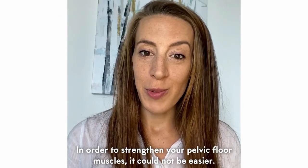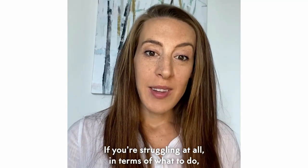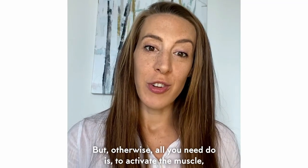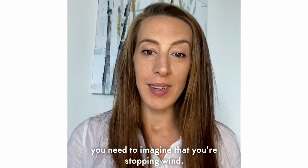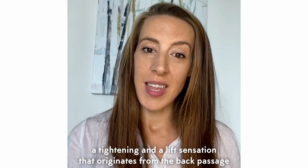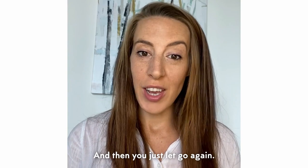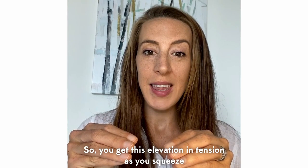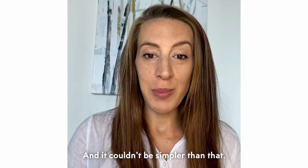In order to strengthen your pelvic floor muscles, it could not be easier. If you're struggling at all in terms of what to do, come and see a pelvic health physio. Otherwise, all you need to do is activate the muscle — imagine that you're stopping wind. You should feel a tightening and a lift sensation that originates from the back passage or rectum, then just let go again. You get this elevation and tension as you squeeze, then a relaxation and lowering as you let go.